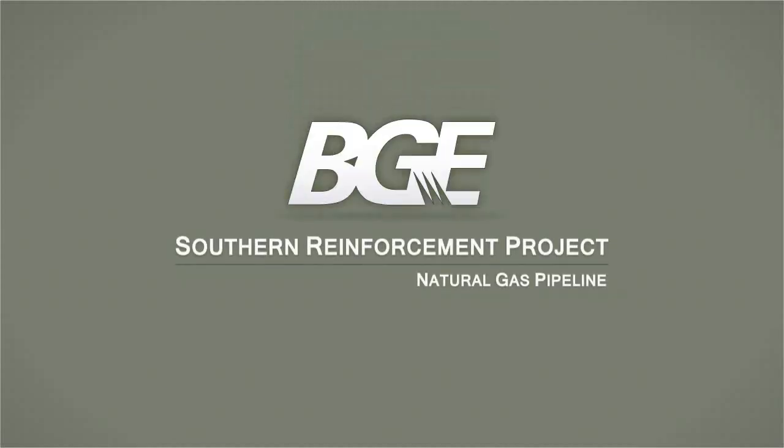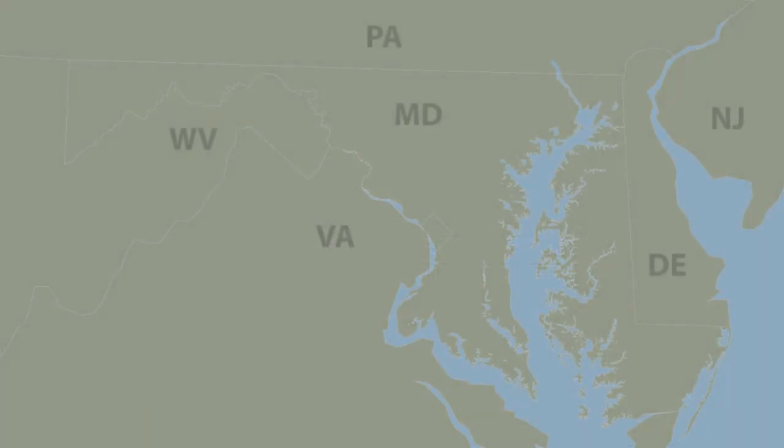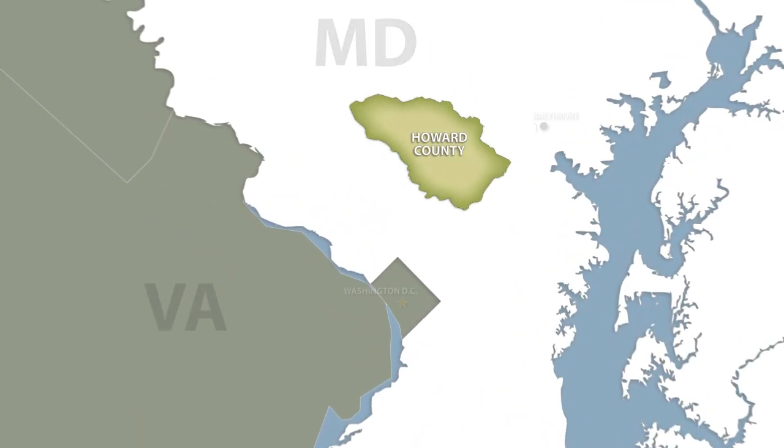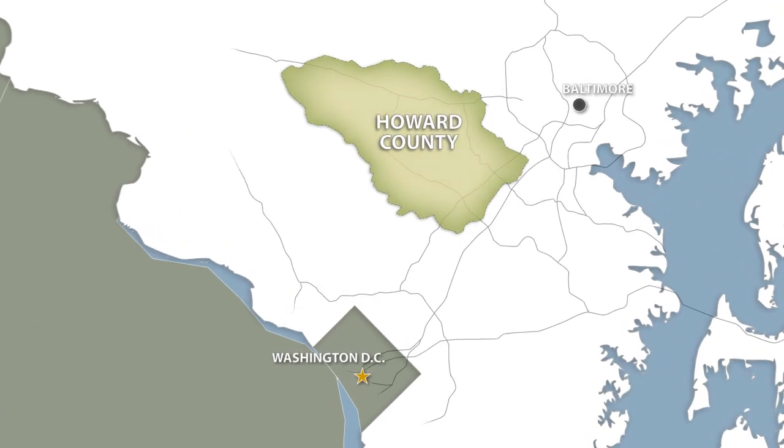Hello and welcome to this overview of the Southern Reinforcement Natural Gas Pipeline project. This natural gas pipeline project is located in Howard County, Maryland, about 15 miles southwest of Baltimore.